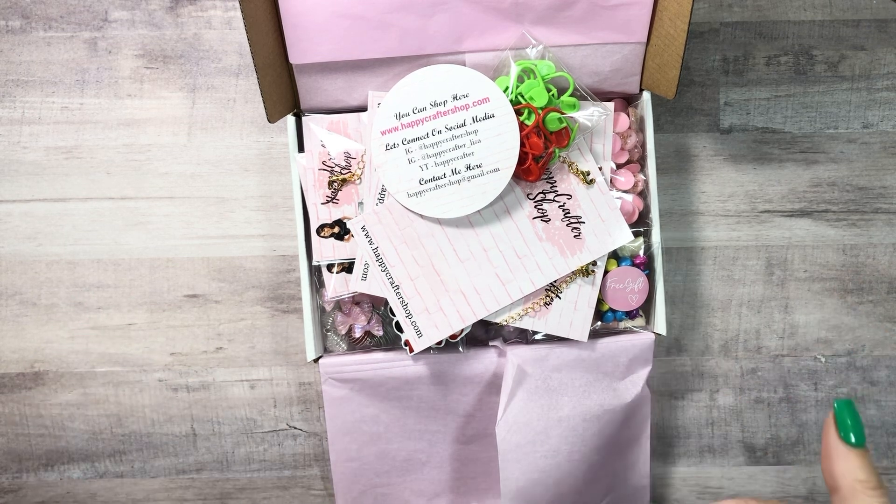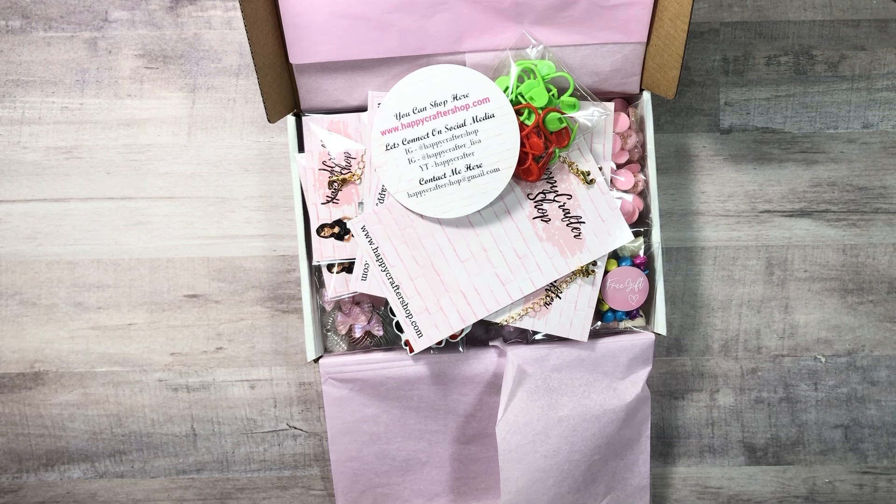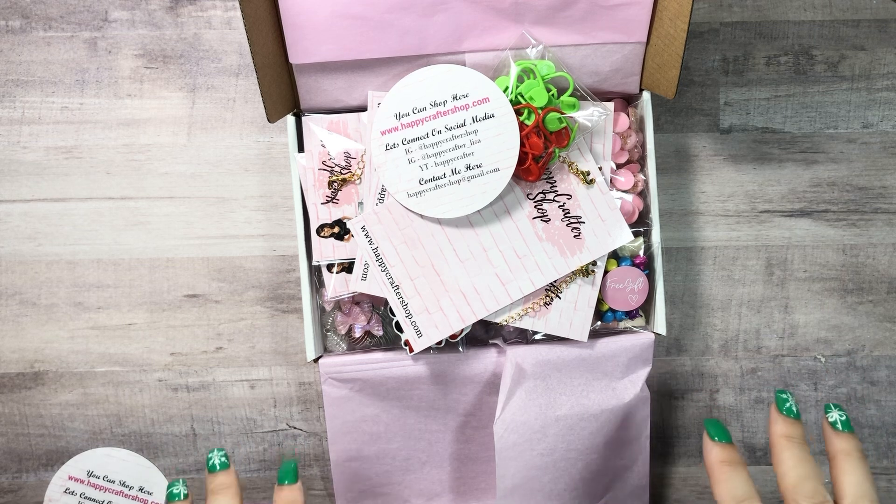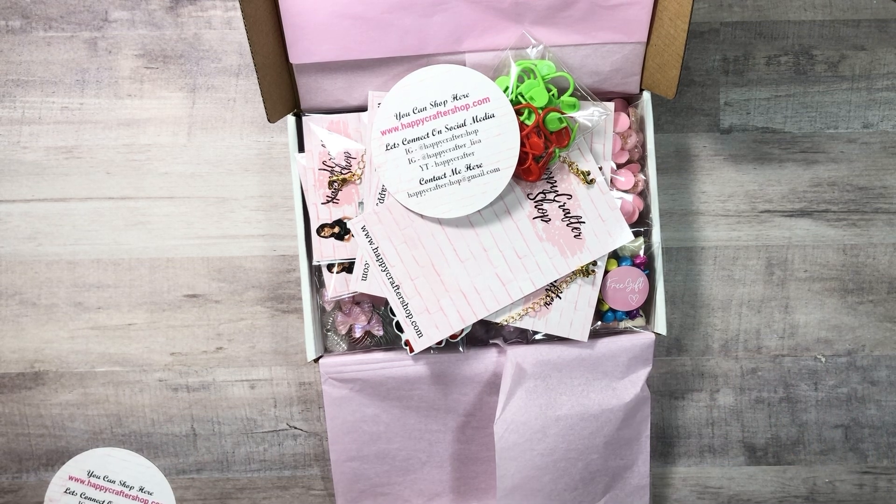The dangles and beads go really fast — if you see it and want it, don't think about it, you gotta get it. It will be gone; sometimes it's gone before you even press buy. Follow Lisa on Instagram at happycraftershop — she does surprise things on there and you guys are going to miss out if you don't follow her, especially this week.